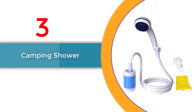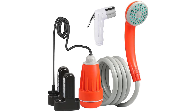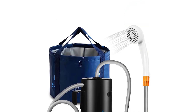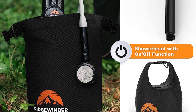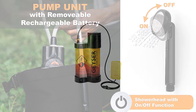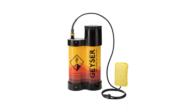Number 3: Camping Shower. The camping shower is a must-have camping gear item for outdoor enthusiasts seeking convenience, hygiene, and relaxation in the wilderness. This portable and lightweight camping shower is a game-changer when it comes to outdoor adventures. Designed with practicality in mind, the camping shower provides a refreshing shower experience wherever you go. Its compact and collapsible design makes it easy to carry, store, and transport as part of your essential camping gear.